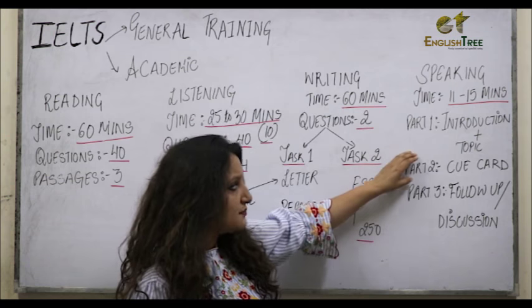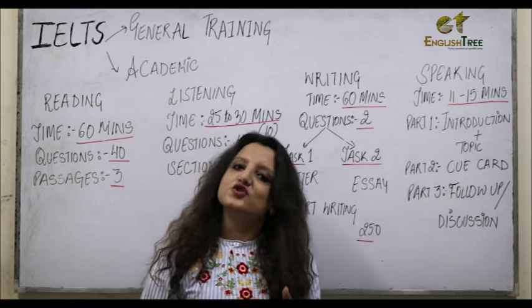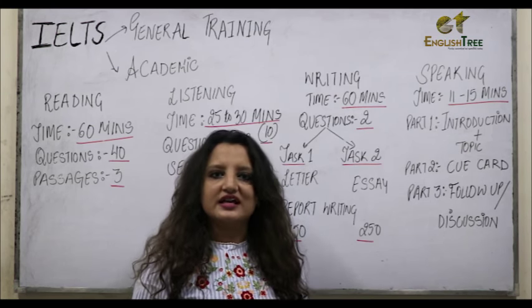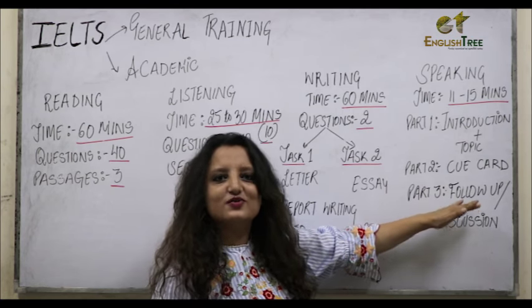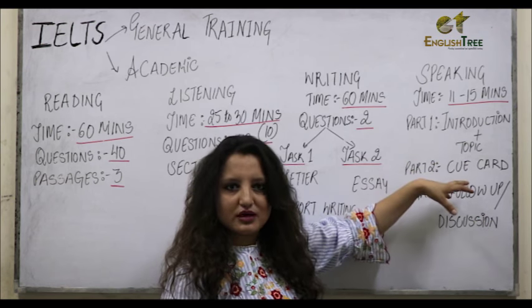The second part would be about a cue card where you will be given a topic and you need to speak for two minutes. The examiner is going to give you a minute to prepare. Then in part 3, there will be follow-up questions about the particular topic you have spoken about.